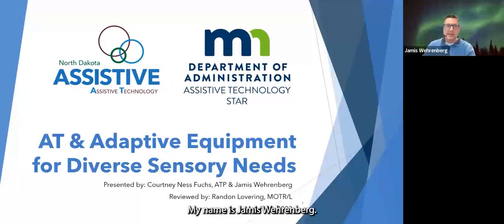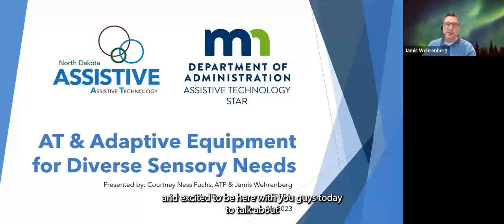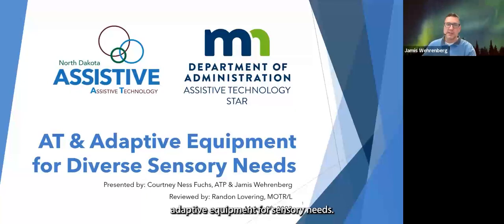Hello, everybody. My name is Jameis Weirenberg. I'm an assistive technology specialist with the Minnesota Star Program, and excited to be here with you guys today to talk about adaptive equipment for sensory needs.